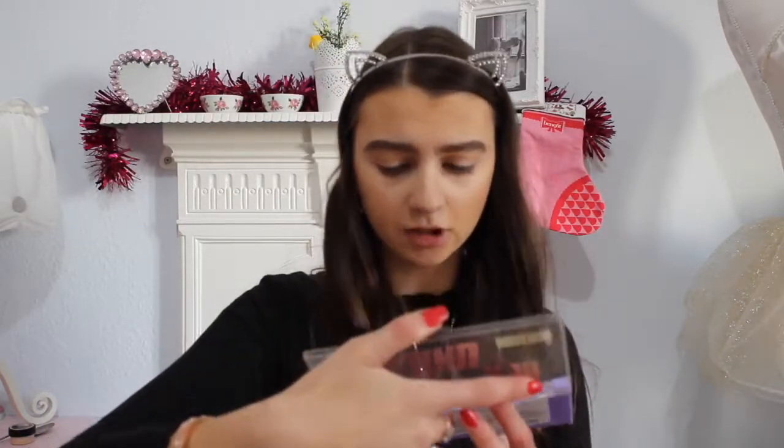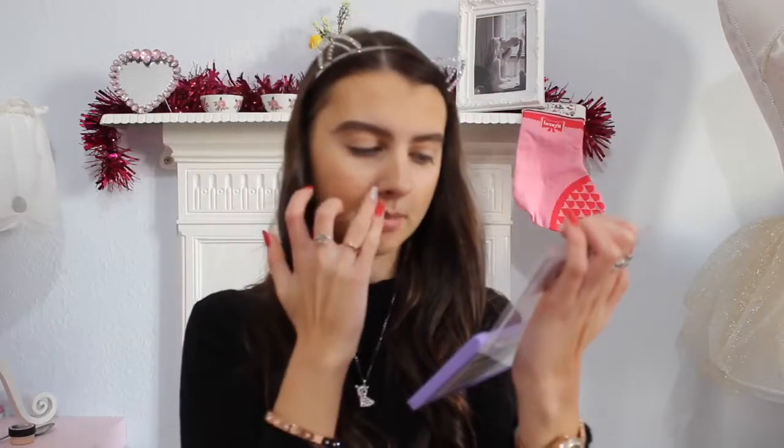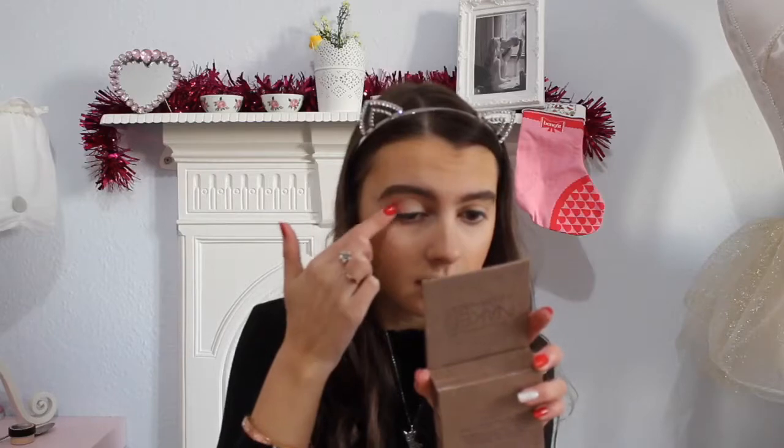I'm using a fluffy brush and I'll do a shimmery thing on my lid. I'm using the Obsession palette with the shade Magic Dust — it's like a sparkly champagne color. I love this palette. I'm putting this on my eyelids with my fingers because when you use fingers for sparkly shades it's so much better.